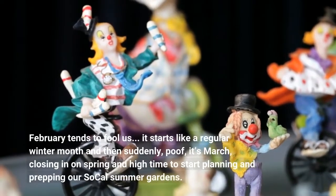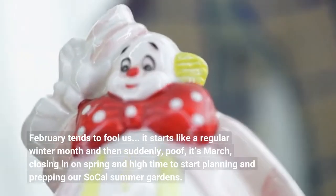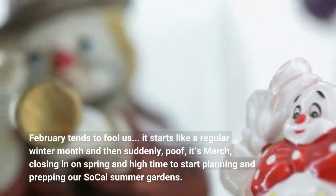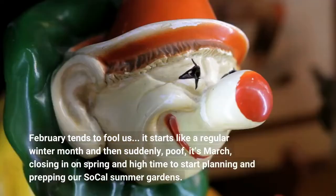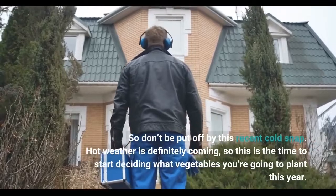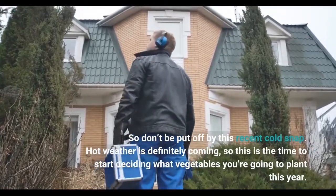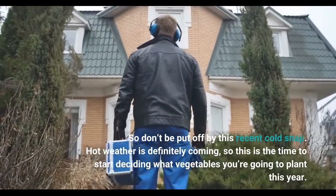February tends to fool us. It starts like a regular winter month and then suddenly, poof, it's March, closing in on spring and high time to start planning and prepping our SoCal summer gardens. So don't be put off by this recent cold snap. Hot weather is definitely coming, so this is the time to start deciding what vegetables you're going to plant this year.